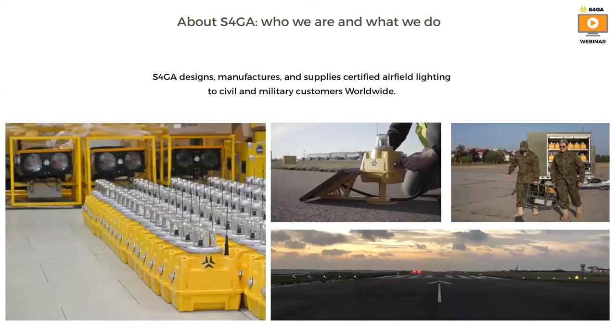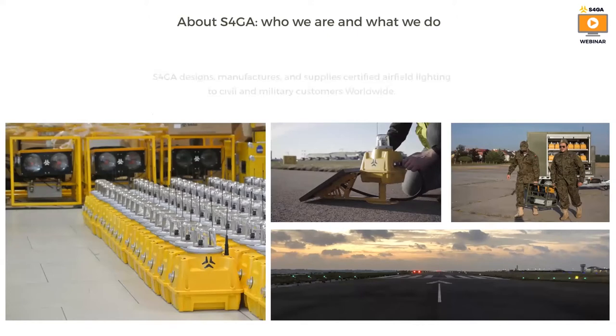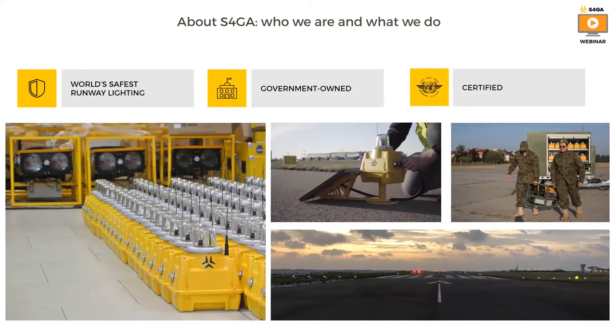About S4GA. A few words about S4GA for all attendees joining our webinar for the first time today. S4GA designs, manufactures and supplies the world's safest runway lighting. We are a government-owned company and all our products and solutions are certified and meet both civil and military requirements.